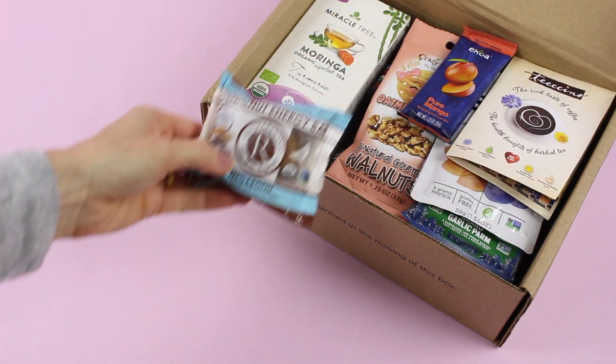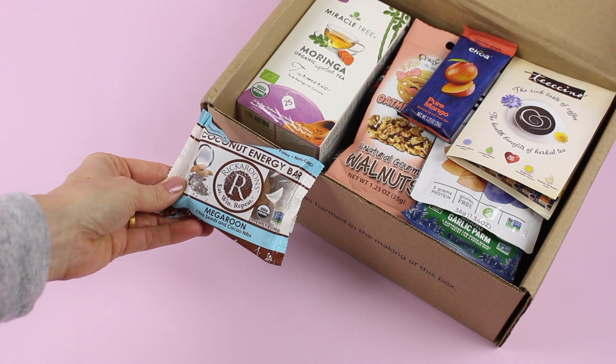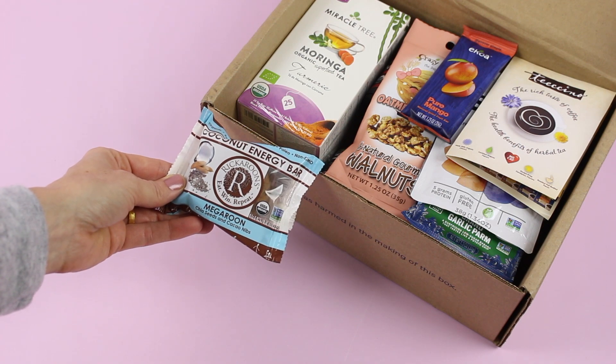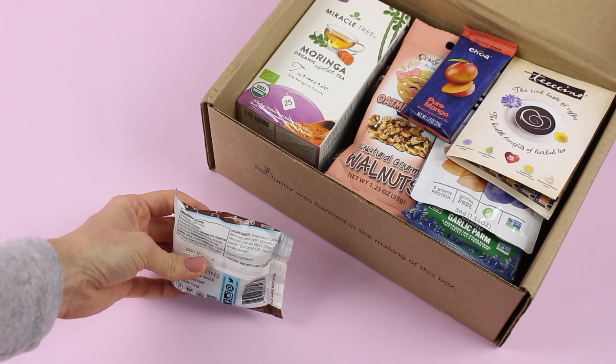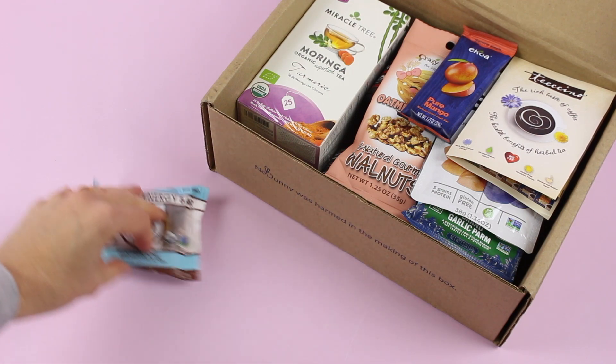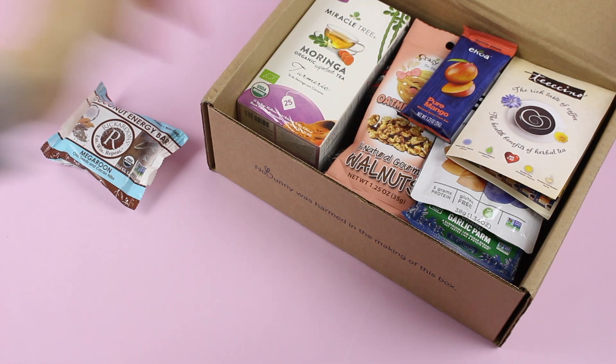First up, we have Brickaroon's Coconut Energy Bar. This is a megaroon — it has chia seeds and cacao nibs in it. It's obviously like a macaroon, and shredded coconut is the first ingredient. I love macaroons. What I love about this one is it's a brand I've never tried before, and I like that it has chia seeds and cacao nibs in it, so it's got a little bit more than just your average macaroon.